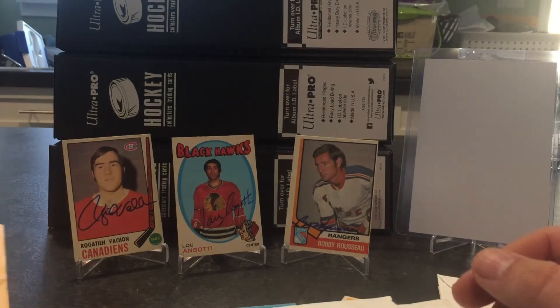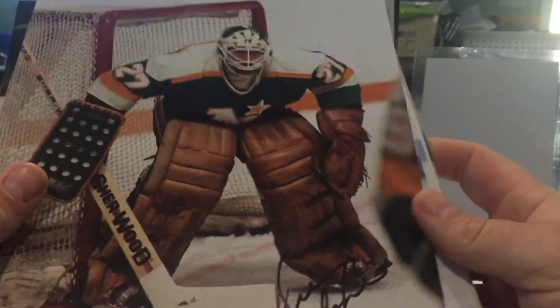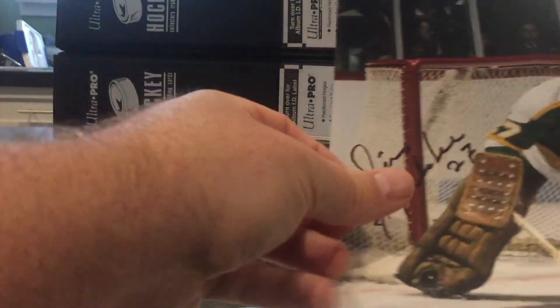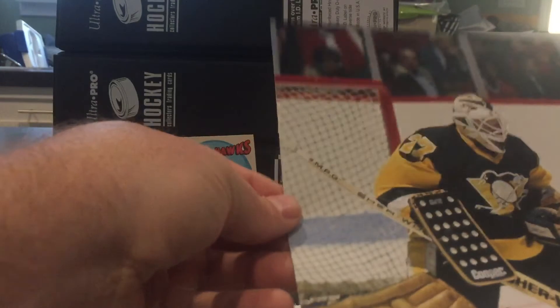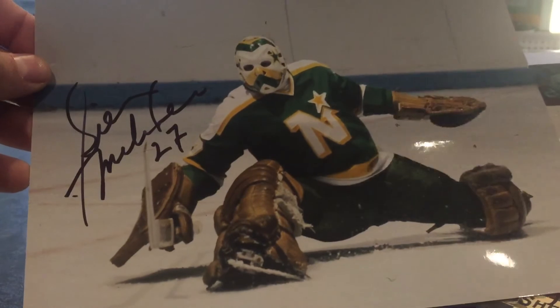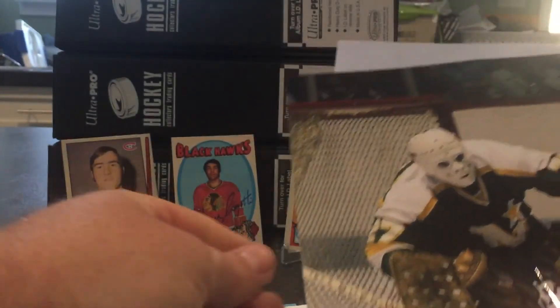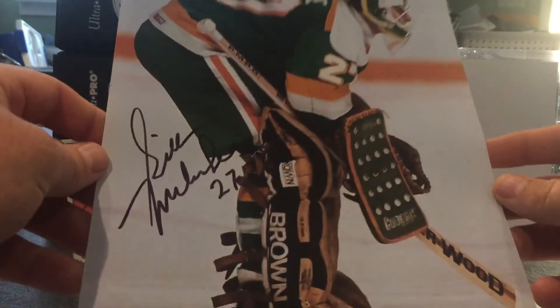Got some eight-by-tens back — a nice return. Love the goalies and these turned out really nice. From Gilles Meloche — four photos total. I love that shot, really cool old North Stars mask. He wore a few different masks and that's why I got some different photos. I love the goalie photos. Here's the last one — really awesome return from Gilles.